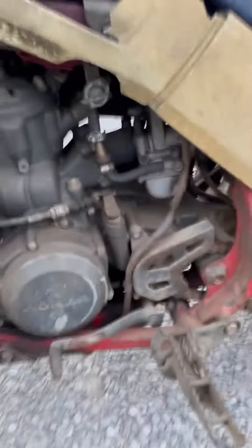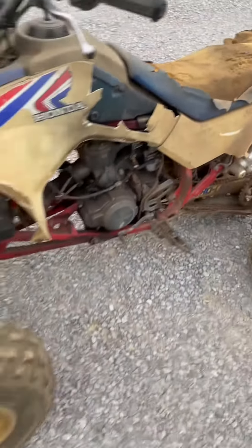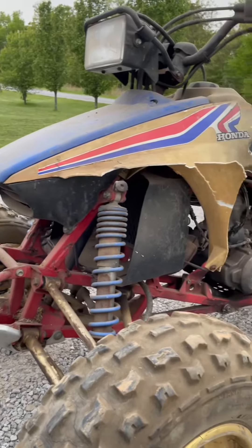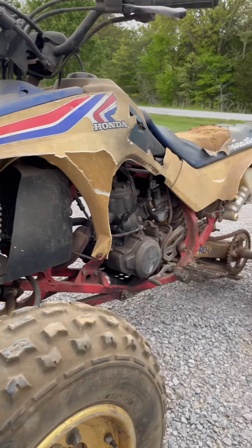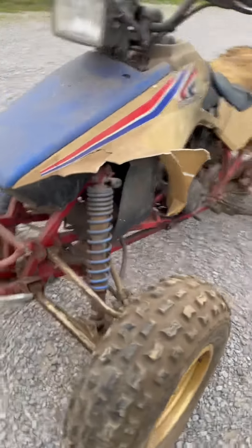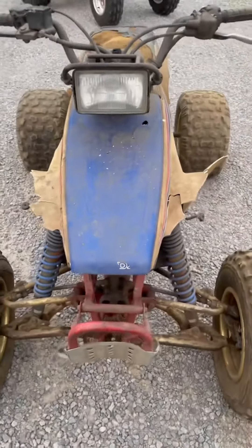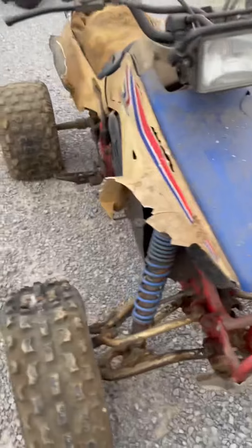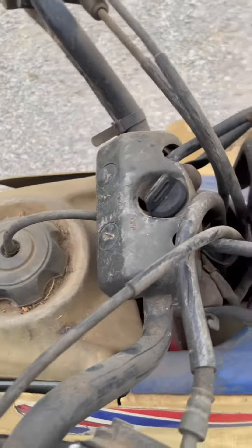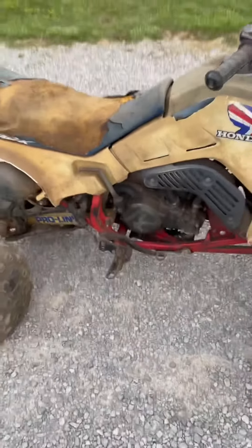Of course, time and the mice have made it rough on it over the years. Been sitting in a trailer up above Eatown, Kentucky for 25 years since it last rode. We've got the ignition key in it. It's all there.